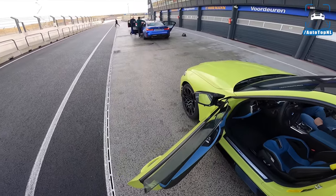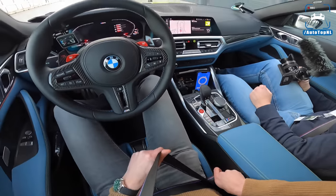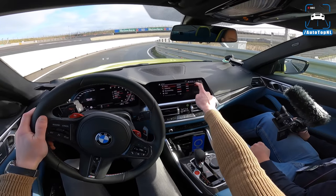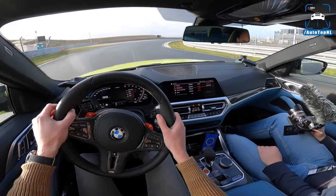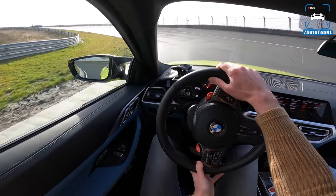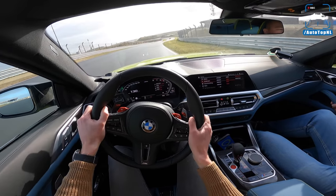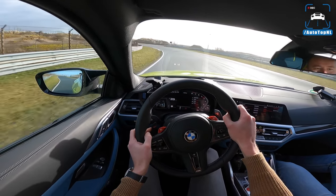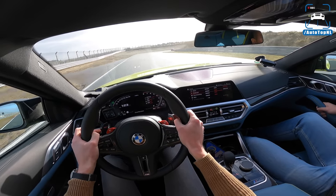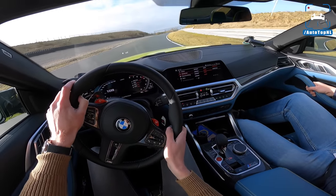These are Michelin Pilot Sport 4S tires — we'll check later if the M3 has them too. No P Zeros today, at least right now. I'm going to select sport and sport plus for everything, with manual for the gearbox. We'll take it easy since it's the first time driving this updated track — and it's very slippery out there.